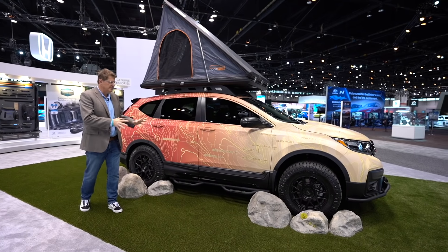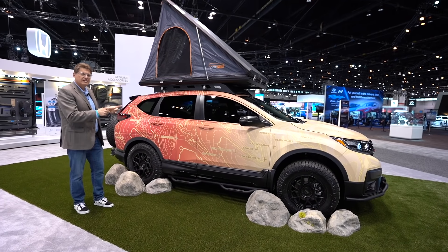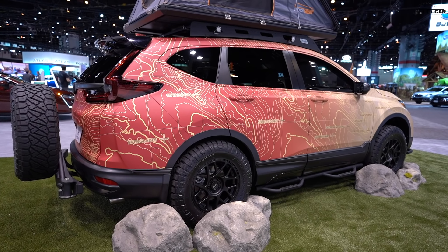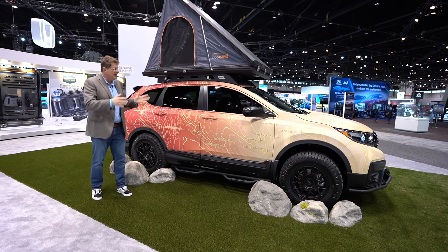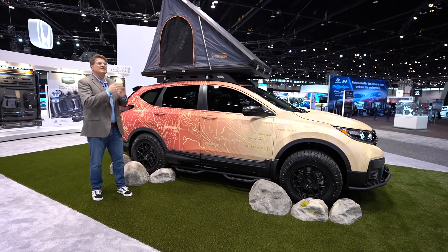I think this car proves an important truism: if you lift a car two inches, put some big rubber on it, and add a rooftop tent — no matter how pedestrian or grocery-getting the car is — it'll look that much cooler. And I think this CR-V proves that point magnificently.